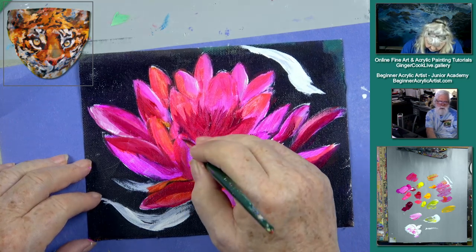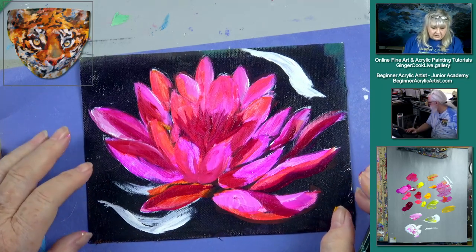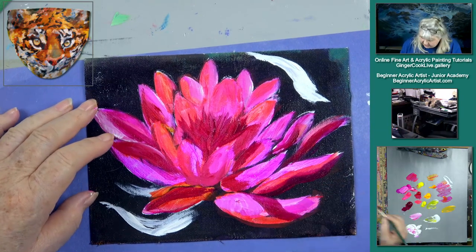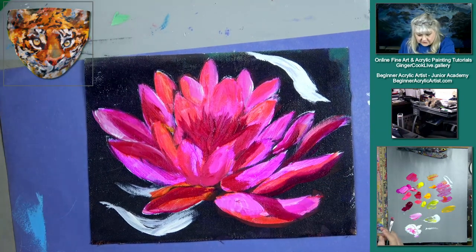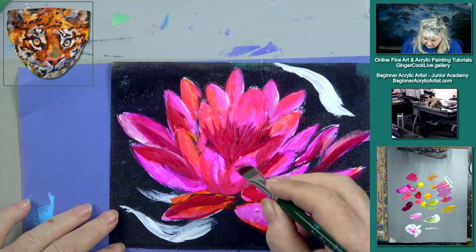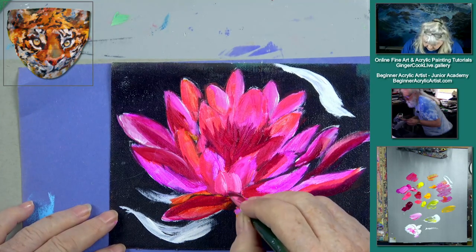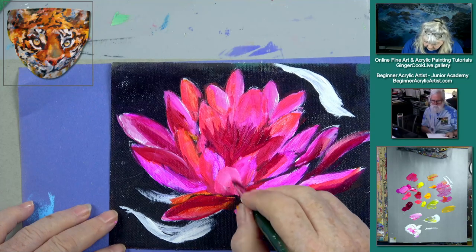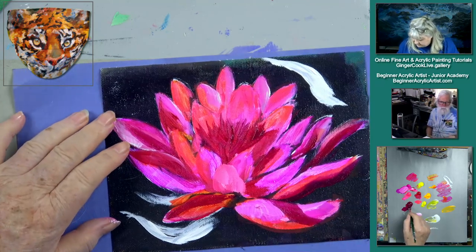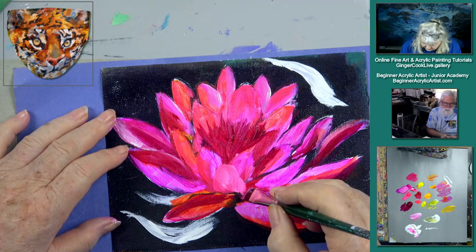Is Ginger going to use the Posca brush pens? I think I might — I'll at least try a couple of them. John can start them for me while I'm doing this, because you have to shake them for a while to activate them. Yes and yes — we're happy to do that.